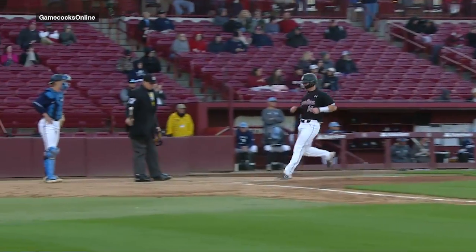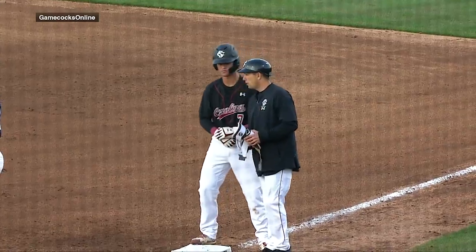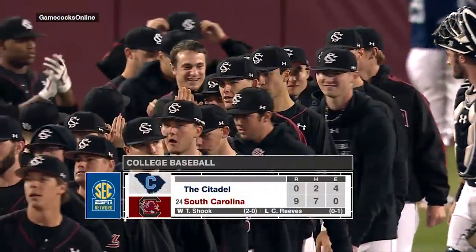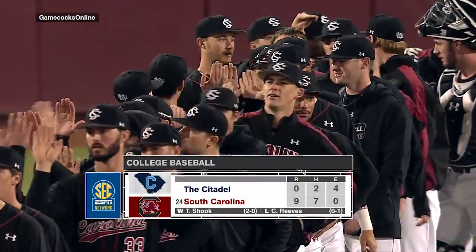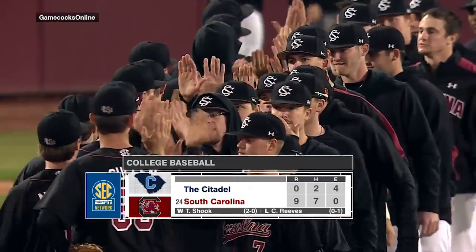Moving along to the sixth inning, Jacob Olson continues the hot hitting for the Gamecocks as he drives in Luke Berryhill as South Carolina shuts the door on the Citadel. TJ Shook gets the second win of the season for the sophomore out of Irmo, South Carolina.